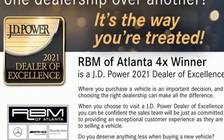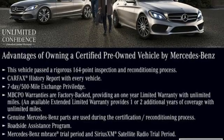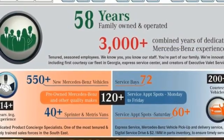Bluetooth wireless audio streaming, dual zone climate control, MB apps, power convertible roof, intercooled turbo inline four-cylinder engine, rear wheel drive, external memory control.